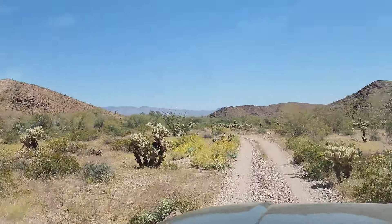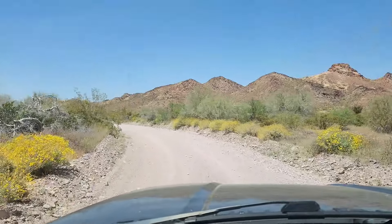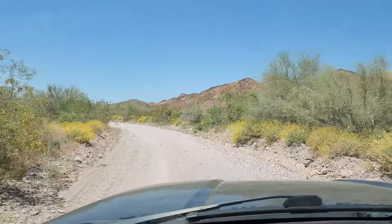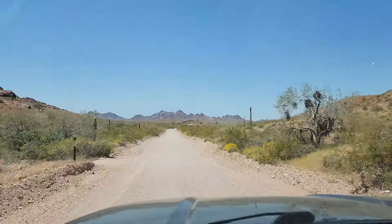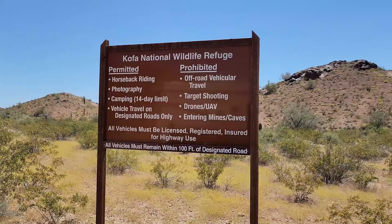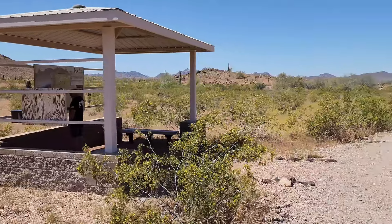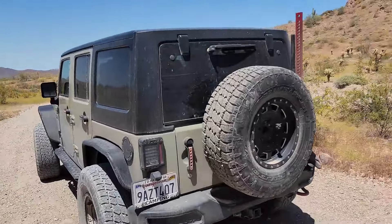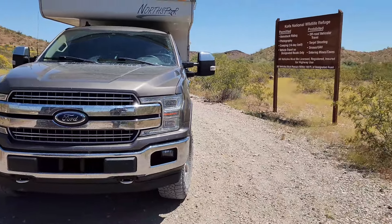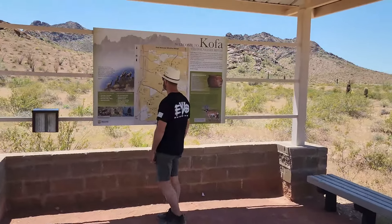We're on the King Road now. We're gonna head back to Quartzite for fuel — it's 12:30 on Sunday afternoon. Almost back to the main road. Most people come in here, but we went way south and checked a bunch of stuff out, spent two nights, and now we're gonna fuel back up and get back out.